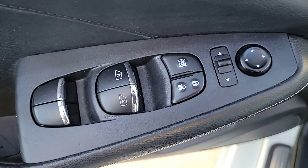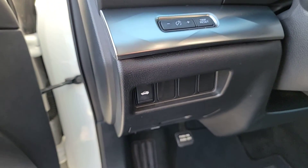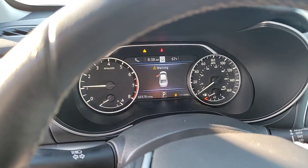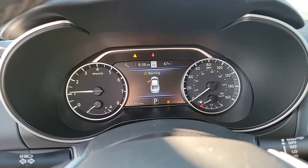The Nissan Maxima brings aggressive performance, a firm ride, a roomy upscale interior, and standard driver-assist tech to every drive. These are just some of the great options this vehicle comes with: Apple CarPlay and/or Android Auto, navigation system, keyless entry, and heated driver seat.